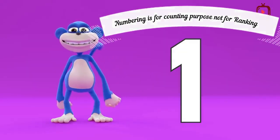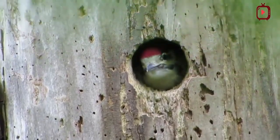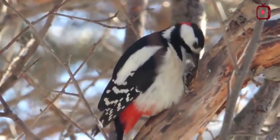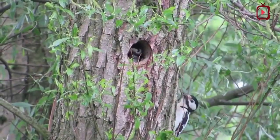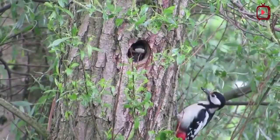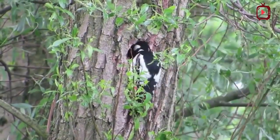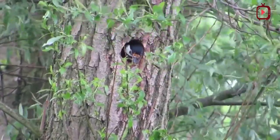Woodpeckers are mainly cavity nesters and bore holes in hollow trees or ones with rotten centers, cleaning out the rotten wood to build a nest. Woodpecker nests are usually built of straw, grass, feathers, and bits of bark. The nests are built by winding strands around and shaping it with the breast of the bird until all the strands are intertwined and feathers are strategically placed in the back bowl of the nest.